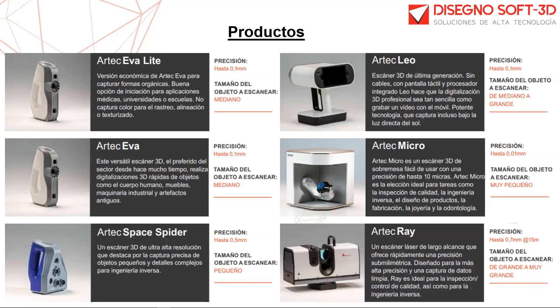El Artec Ray es un modelo de largo alcance que permite escanear hasta 110 metros. El escáner contiene un láser y un espejo fijados sobre una pieza giratoria; se posiciona sobre un trípode y captura información de forma horizontal a los 360 grados y vertical a 270 grados. Cuenta con una precisión de hasta 7 décimas a los 15 metros entre el escáner y la superficie.